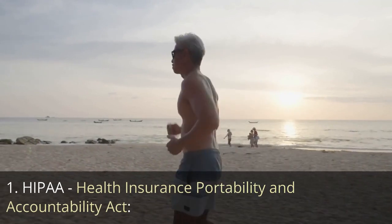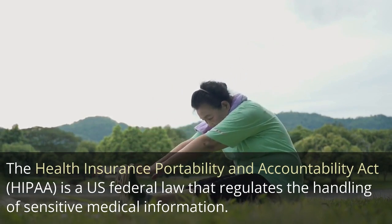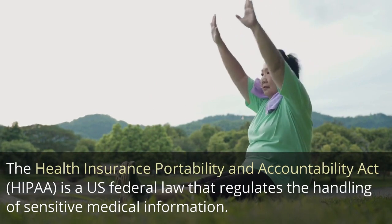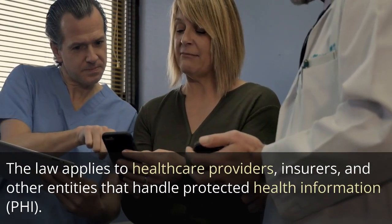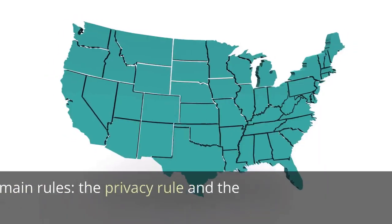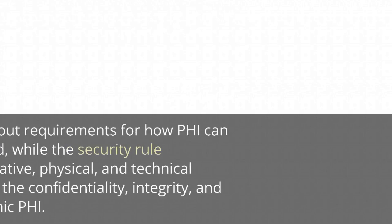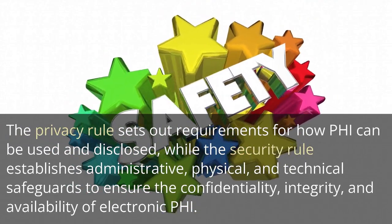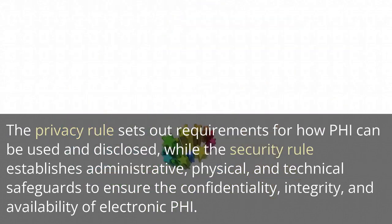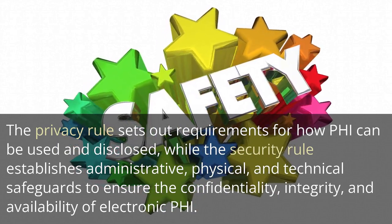HIPAA — Health Insurance Portability and Accountability Act. The Health Insurance Portability and Accountability Act (HIPAA) is a U.S. federal law that regulates the handling of sensitive medical information. The law applies to healthcare providers, insurers, and other entities that handle protected health information (PHI). HIPAA includes two main rules: the Privacy Rule and the Security Rule. The Privacy Rule sets out requirements for how PHI can be used and disclosed, while the Security Rule establishes administrative, physical, and technical safeguards to ensure the confidentiality, integrity, and availability of electronic PHI.